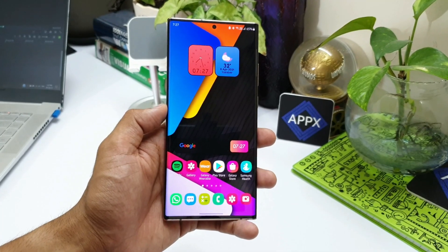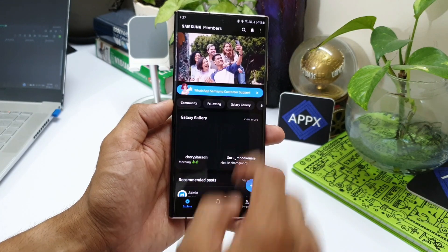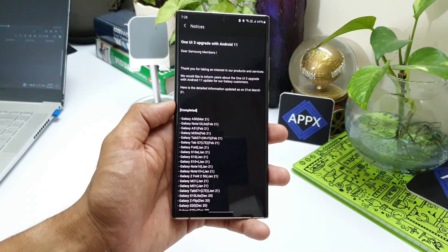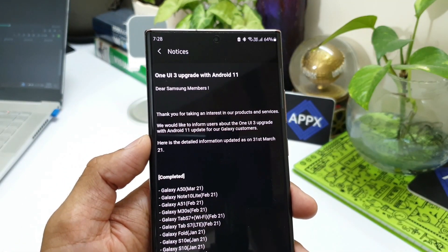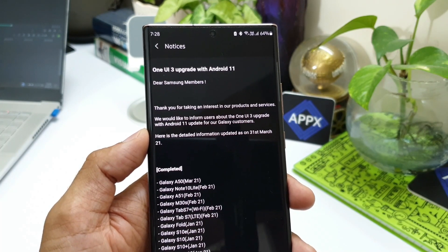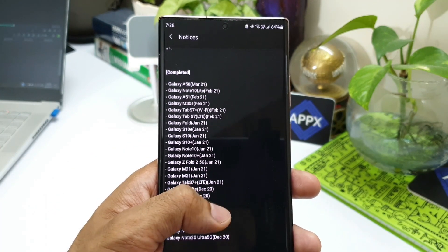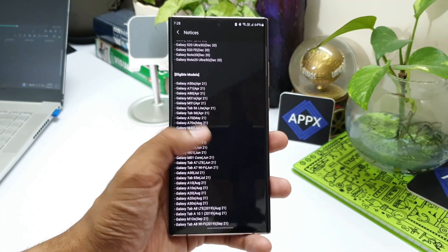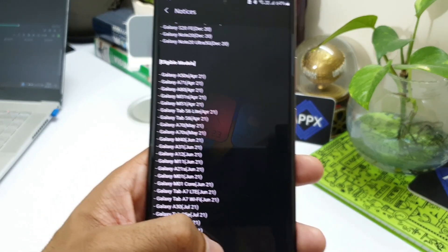Now let me just open the Samsung Members application and tap on notifications. Here I have a notification received on 31st March, just a few days back, and this notification says: 'We would like to inform users about the One UI 3.0 upgrade with Android 11 update for our Galaxy customers. Here is the detailed information updated as on 31st March 2021.' As you can see, I have a list here for completed devices and another list which says eligible models, with an update schedule mentioned in brackets for each eligible model.